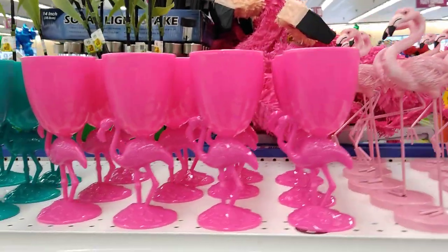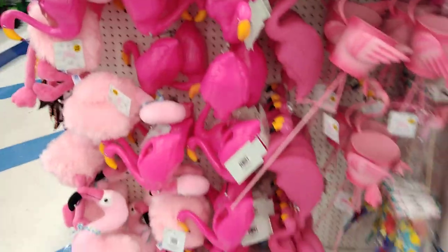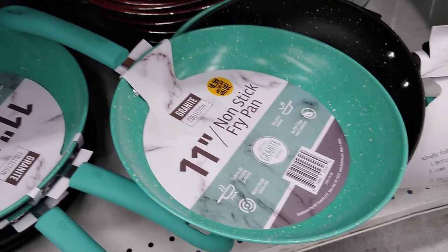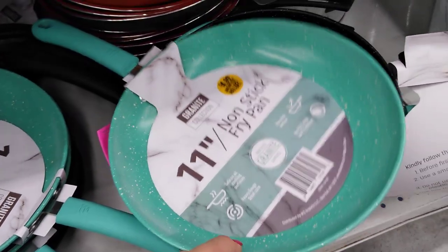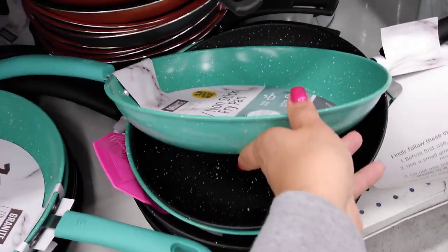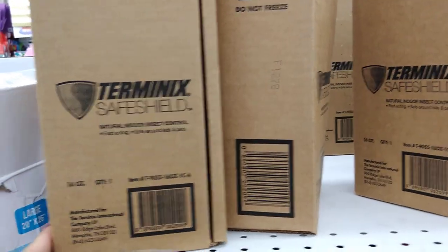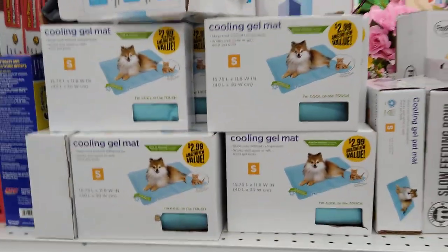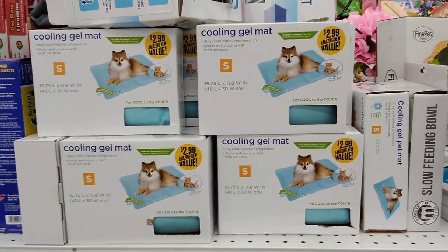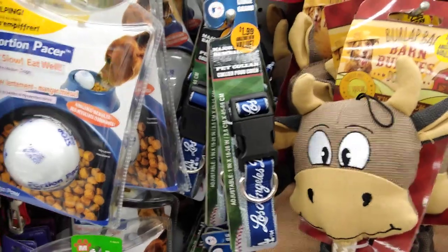I really like this summer sign but I'll hold off. There are stand-up flamingos for $1.99 and others at 99 cents — I love the deep teal. There's also an 11-inch nonstick fry pan for $4.99 in a great color. The Terminix Safe Shield is back and sells out really fast. They also still have cooling mats — currently only size small — and they do work well.